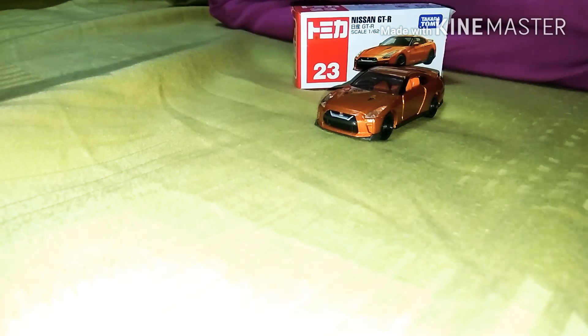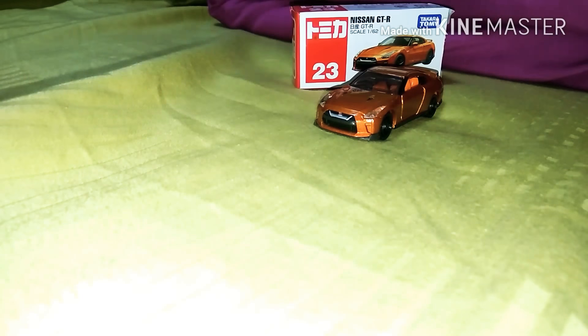Please comment down below whatever Tomica car you want me to review and I'll try to buy it for you guys. Maybe next time I'm gonna buy the BMW i8 — that's a cool car I really like too. I've been looking but can't find it yet. Just hope you guys enjoy my video and have an amazing time.